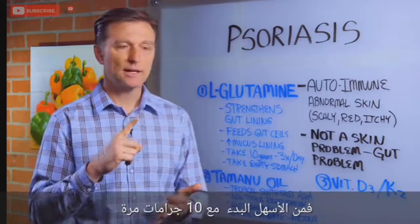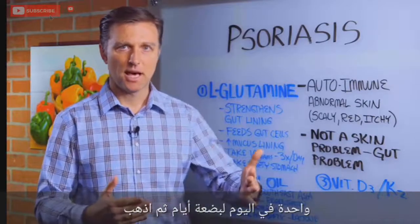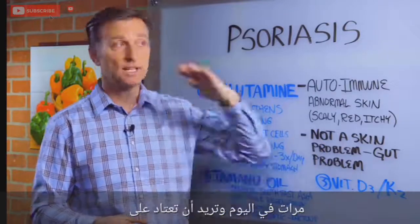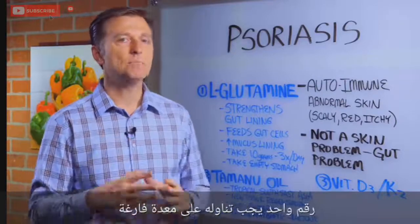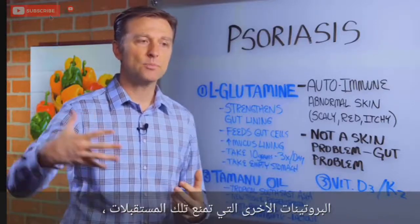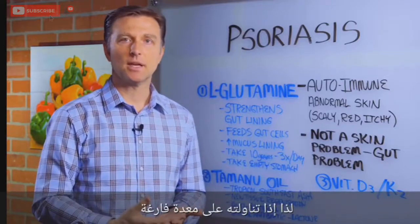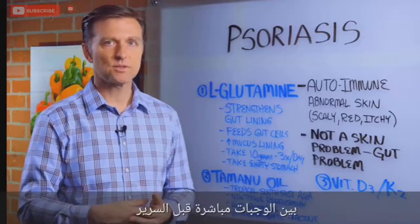Start off with 10 grams once a day for a couple of days, then take it twice a day, then three times a day — get used to taking it. Number two: it must be taken on an empty stomach. Why? Because these proteins have receptors that can interfere with other proteins blocking those receptors. So if you take it on an empty stomach, it's just going to work better. Take it between meals or right before bed.